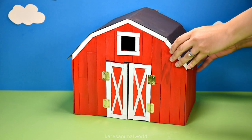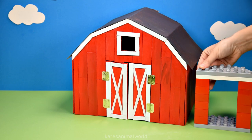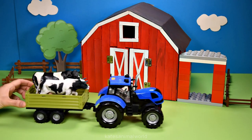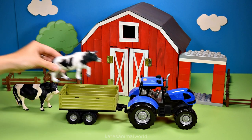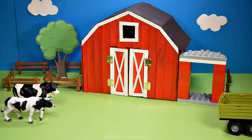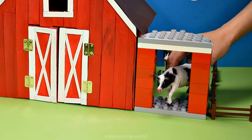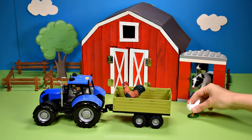Hey kids, today we're making our own farm! Here's our cow shed made out of DUPLO, a tree for some shade, some fences. Here's a tractor — what have they got in the back? It's two cows! One of the differences between a female and a male cow is that a female cow has an udder. There's the male cow and there's the female cow.